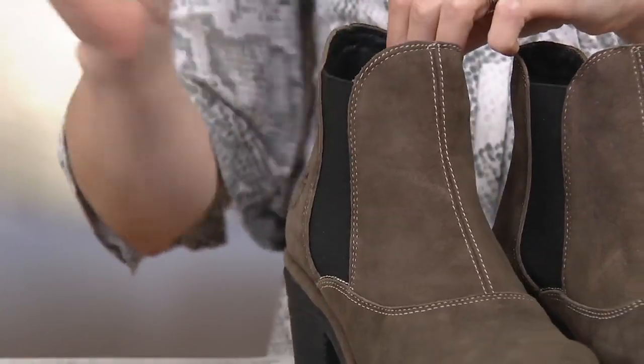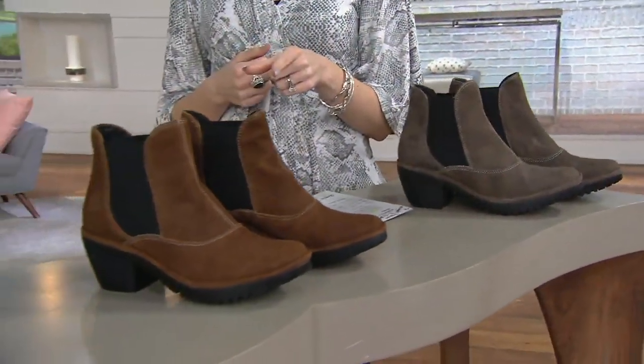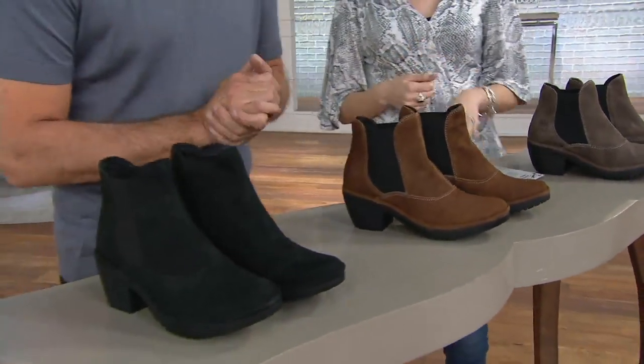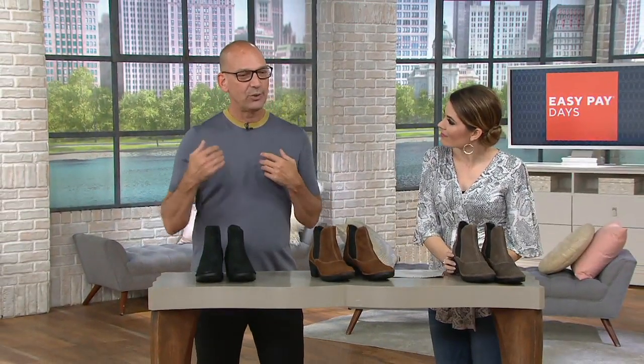This is a brand new style. You're getting double goring, which makes it easy to get on and off, and it's got that rustic-looking suede. We are treating the suede as well — treat everything, as I always say.